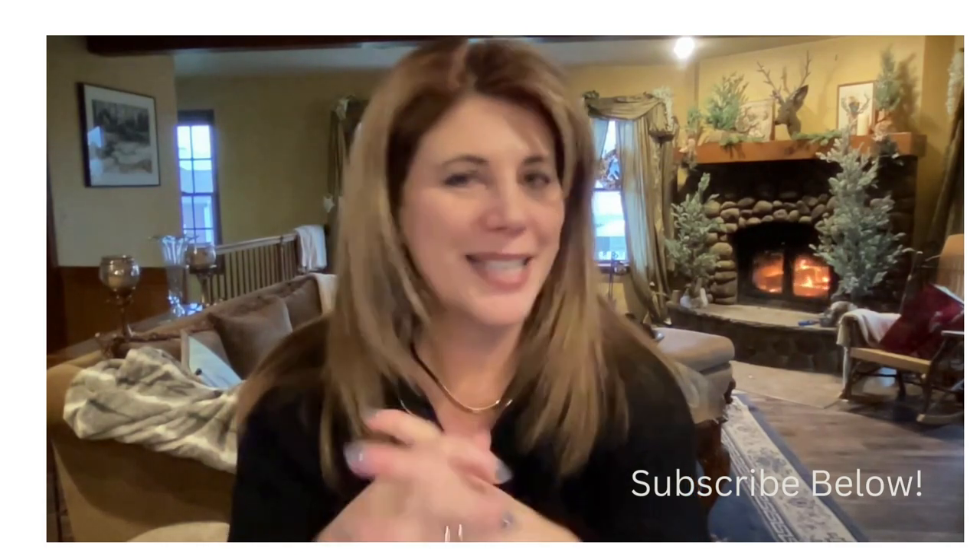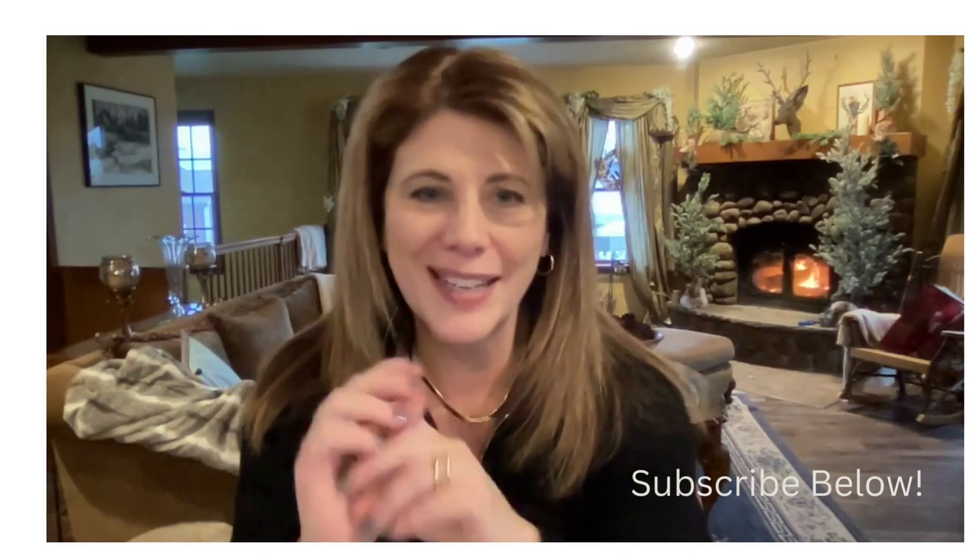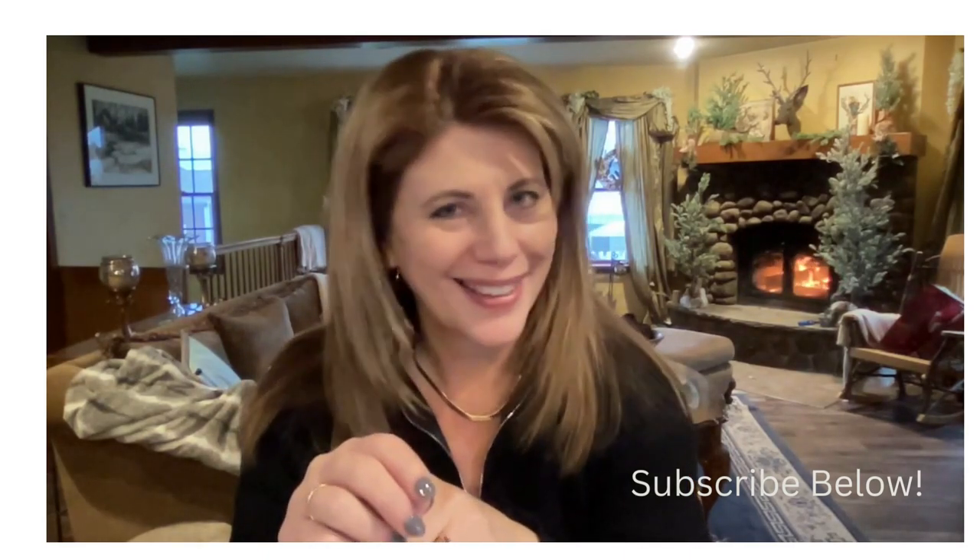If you like this video, please consider hitting the subscribe button, liking it, and leaving a comment. I would love to hear from you. Let's get to it.